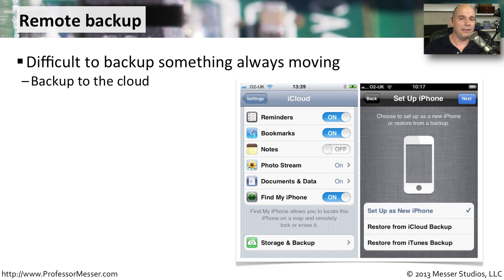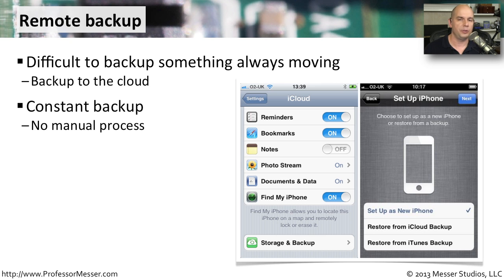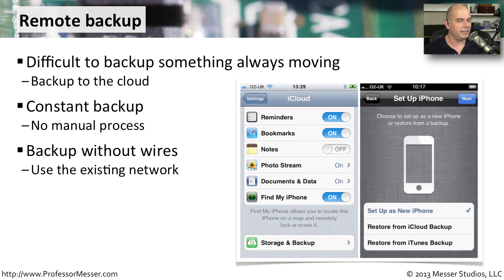If we lose our phone and have to delete everything, it would be nice to have a backup so we could buy a new device and restore all of our data onto it. One of the challenges is that this is a wireless device that is constantly moving, and we're always changing and updating the information inside it. One very common way to back up this data is to back it up to the cloud. There are services available on the internet that will back up our data as we're moving around throughout the day — a constant backup that we don't have to manually trigger. It is always being updated with the latest information, with no wires or computer needed, simply backing up remotely over wireless networks.